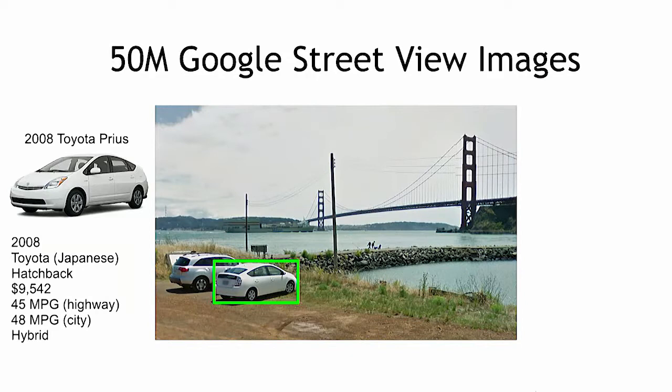What I want to do today is convince you that using one source of data — Google Street View images — and computer vision techniques, we can infer most of this information.